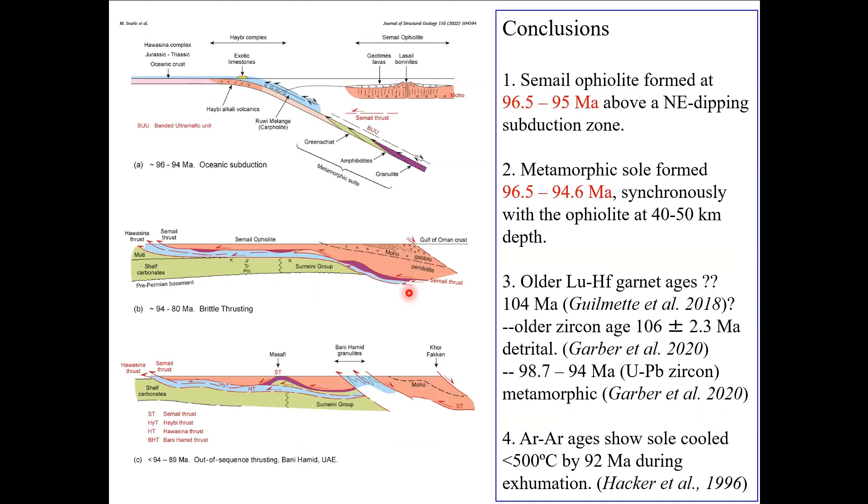So this is our model, which we're going to stick to until proven otherwise. The Samail Ophiolite formed in this very narrow time gap — from at least 40 different uranium-lead zircon ages from up and down the entire mountain belt, 96.5 to 95 Ma — above a northeast-dipping subduction zone in Tethys. The metamorphic sole formed at pretty much the same time, which is an obvious tick for the suprasubduction zone origin of the Ophiolite. These rocks formed at 40 kilometers depth, so the heat is not coming out of the preserved mantle of the Ophiolite — it's coming out of the mantle wedge. The older Lu-Hf garnet ages have a huge question mark; we do not know what they're dating. Some of the older zircon ages are interpreted as detrital zircons caught up in the protolith, and some are metamorphic.